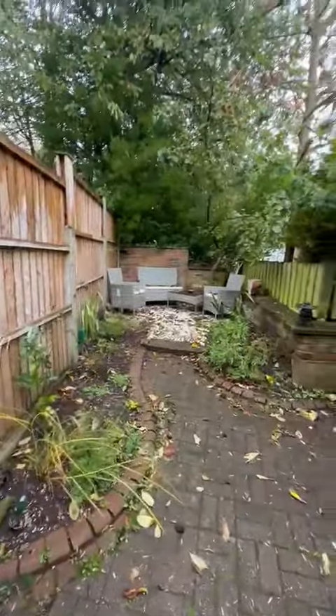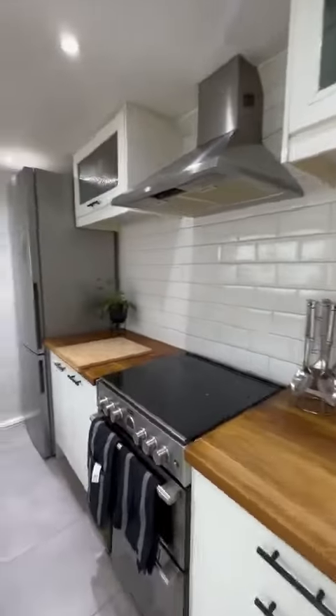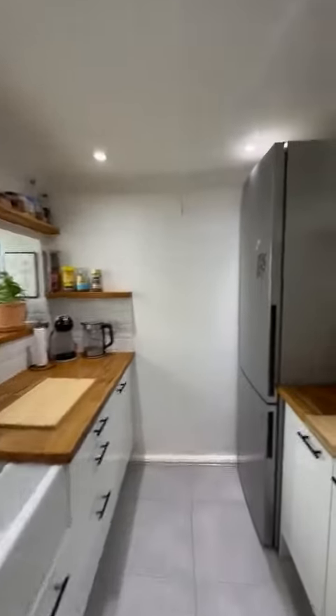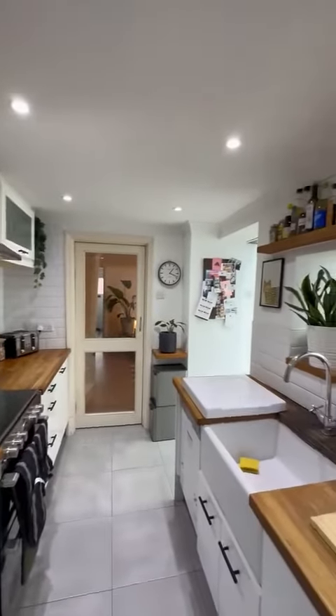We'll head into the kitchen — it flows really nicely. You'll find a mix of wall and base units in here, space for your cooker, and a lovely fabulous sink just there. Through there leads back to the lounge.